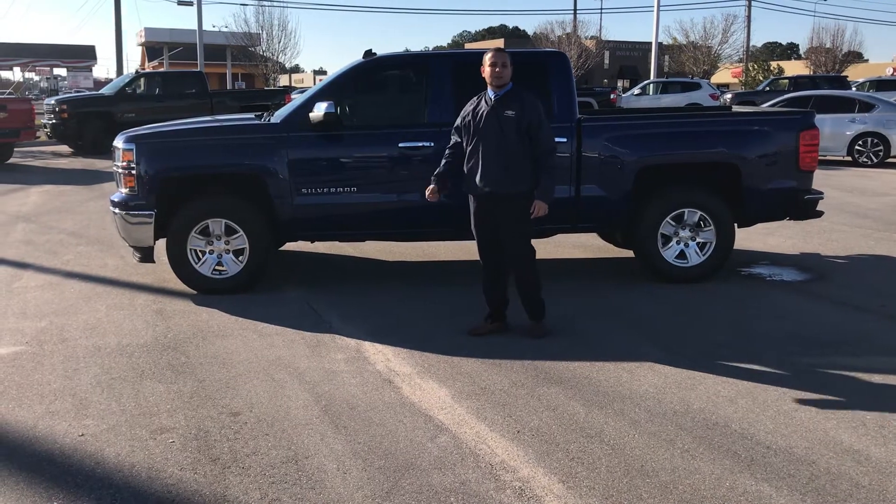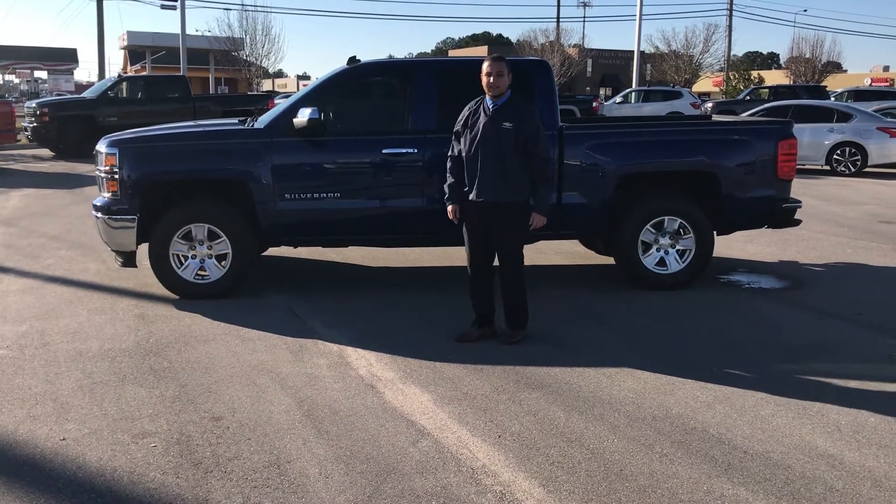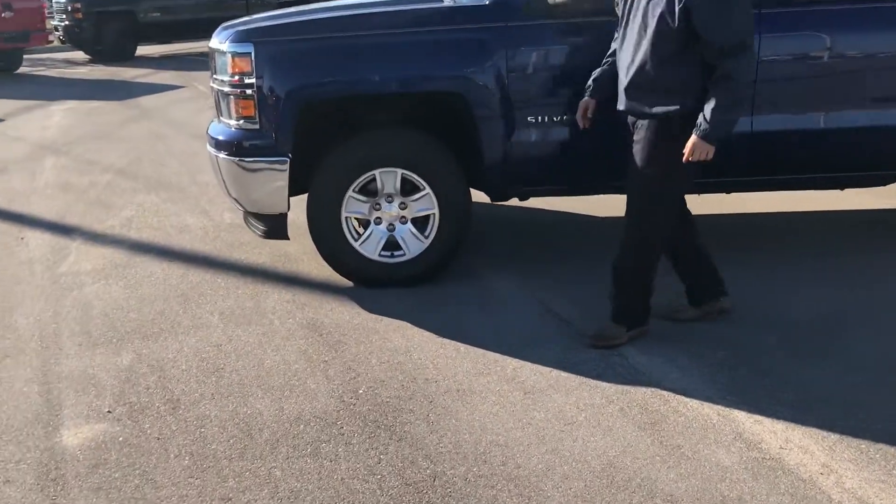Hey, I want to take the time out of my day to show you this beautiful 2014 Chevy Silverado LT we have available on the lot for immediate delivery. This vehicle is very clean and has very good tires still left on it.